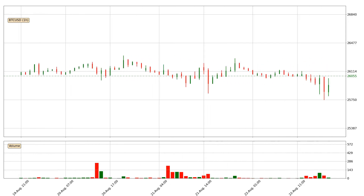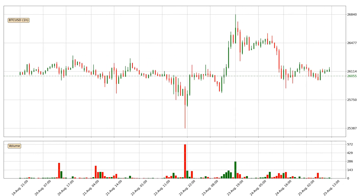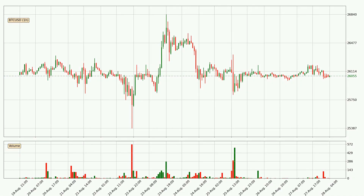Hey fellow crypto enthusiast, welcome to today's quick trend analysis. Let's get started. Today, find out how the price of Bitcoin has changed and what the technical indicators EMA, RSI and MACD show.